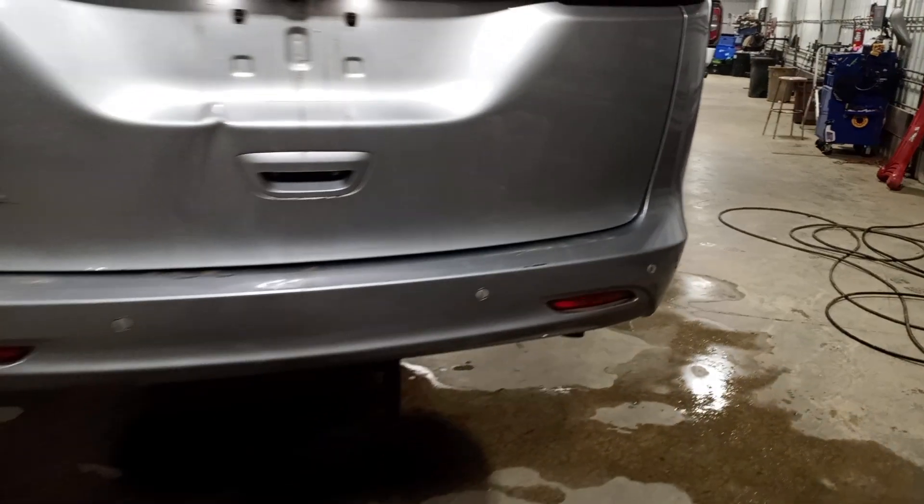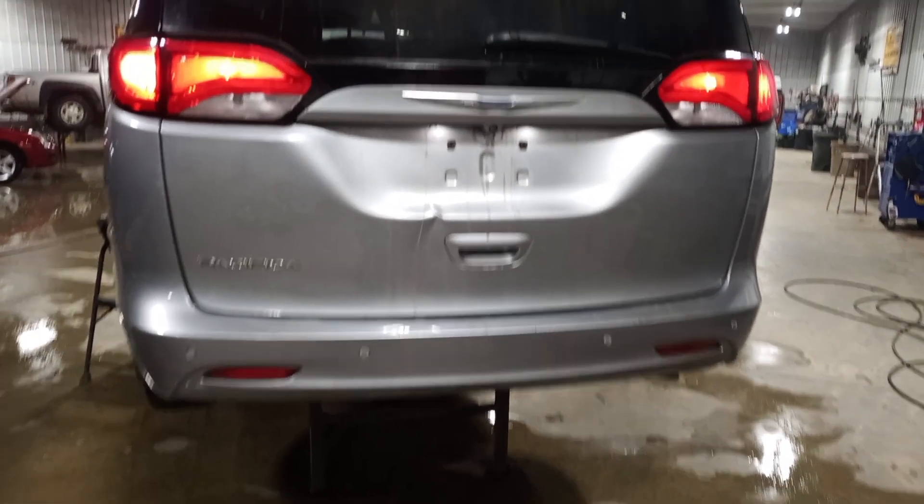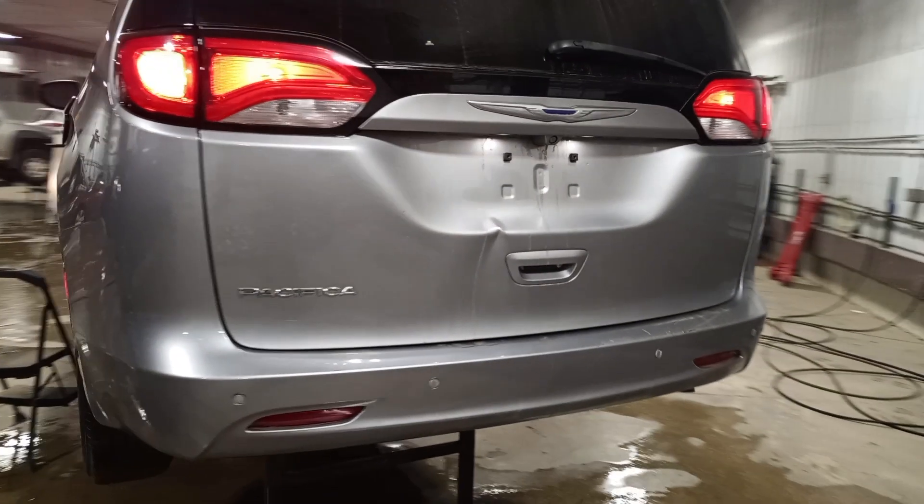Rear park assist, rear view camera. Large dent in the gate, scuffs on the bumper.